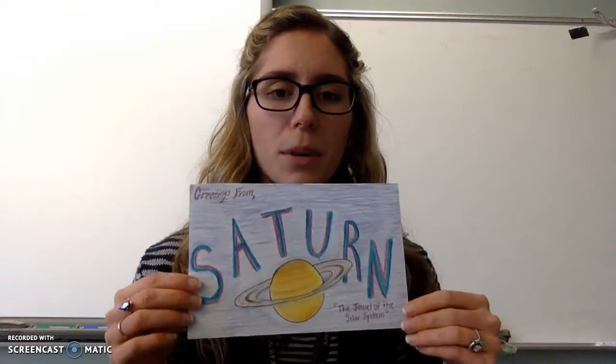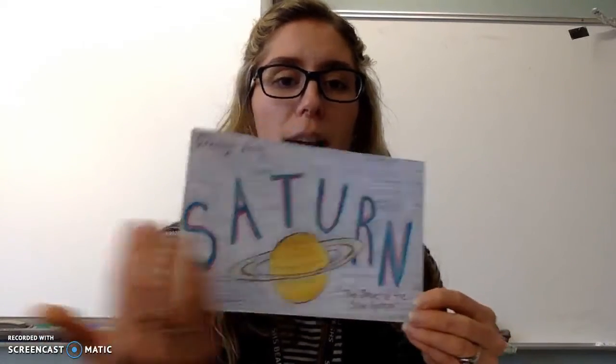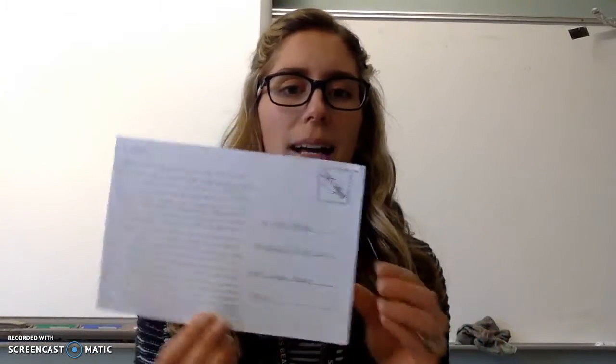This is an example of what someone did in the past for the planetary postcard project — a little postcard-sized piece of paper. The front of the postcard has a picture of the planet the student was visiting, and then the back of the postcard is set up like an actual postcard. They have their letter to a family or friend here, and then they actually have the address and the spot for a stamp. You don't have to include the address and stamp — the letter content is what I'm interested in — but you can set it up however you choose.